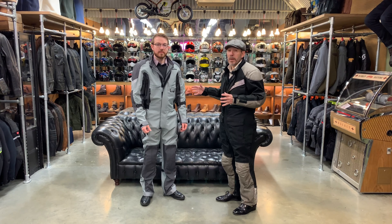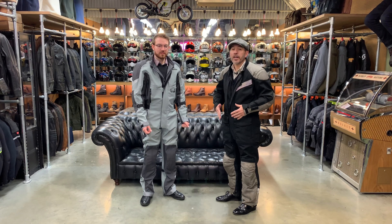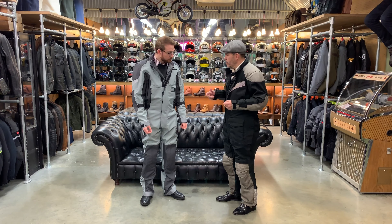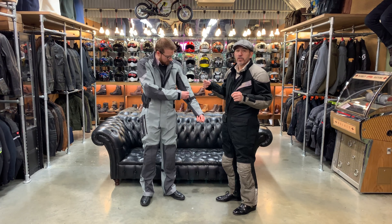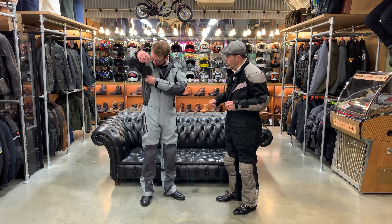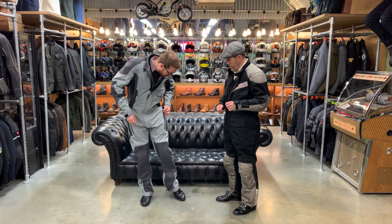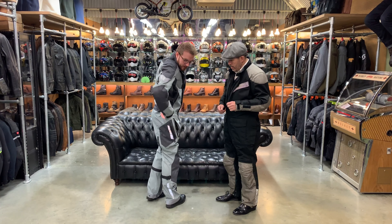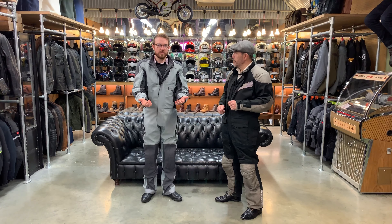It's a much more modern take, a much more technical garment. So here I am with Sean, shop manager here at the shop in Guildford. I'm wearing my trusty 30-year-old AeroStitch one piece, and Sean's in the new Klim. The Klim is undoubtedly a more technical piece. It is made from a Gore-Tex three-layer performance shell. It is state-of-the-art.